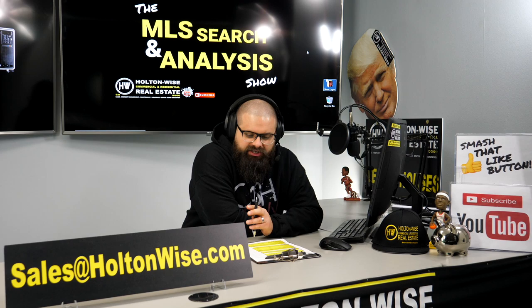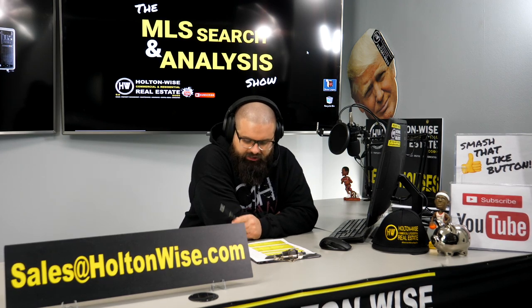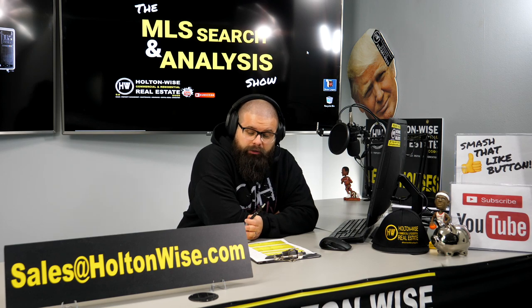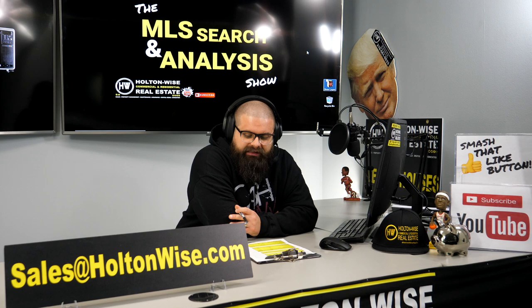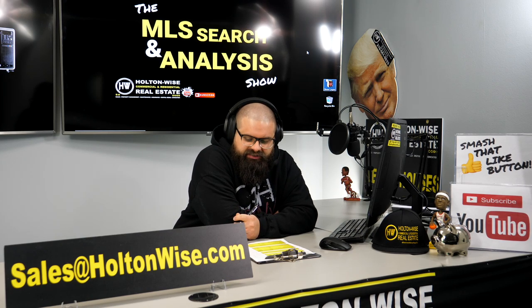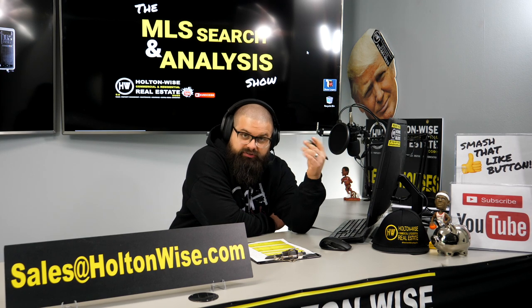My guy John is from Salt Lake City, Utah. He has not invested in real estate for a very long time — he tried it one time and apparently it went pretty sour. He didn't give me too many details on why it didn't work out, but he knows it went bad and he knows he's got to change things up the next time.